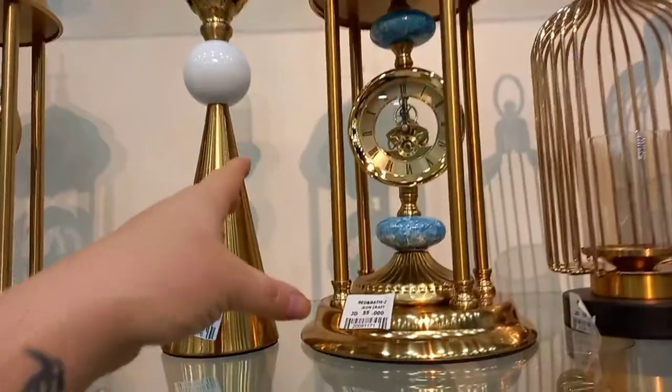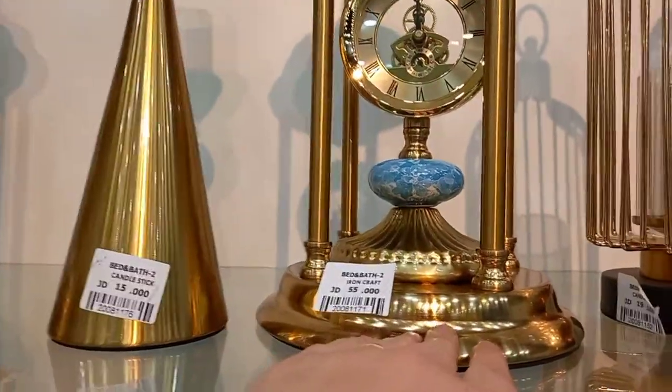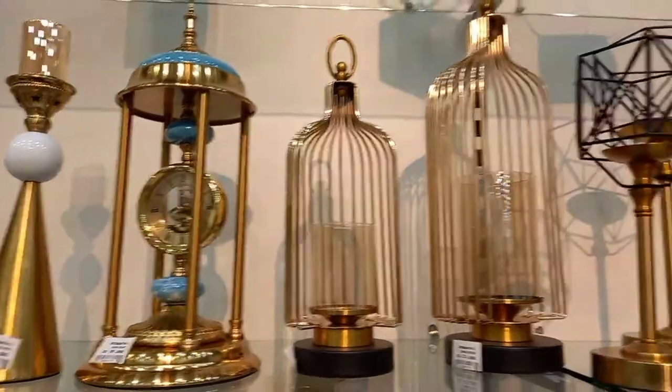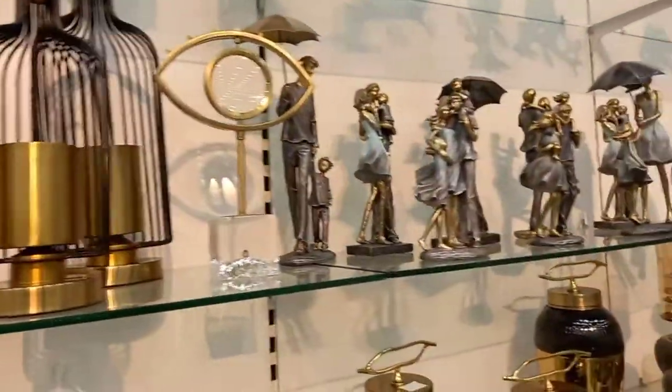Now I'm going to show you some of the tchotchkes — they're all kind of pricey, but you can tell they're good quality items. Anything in JD is going to be about 30% more in American dollars.